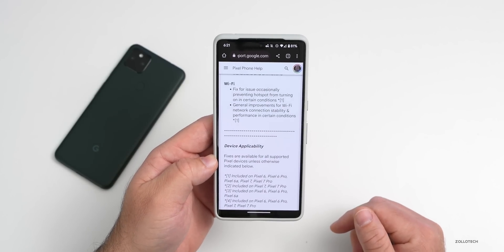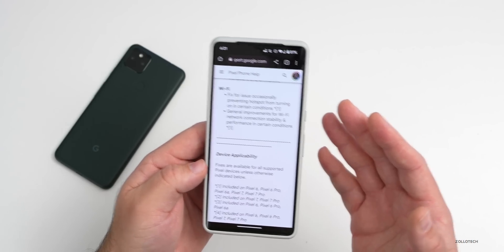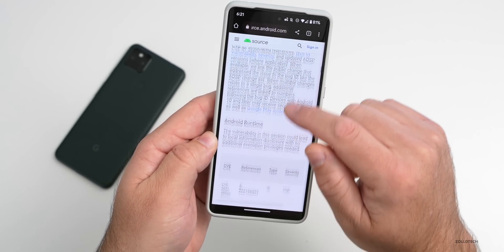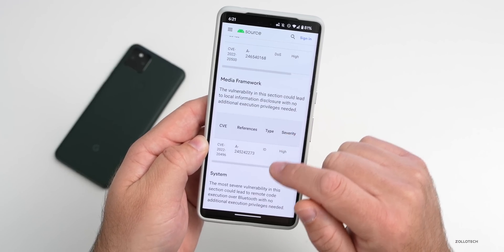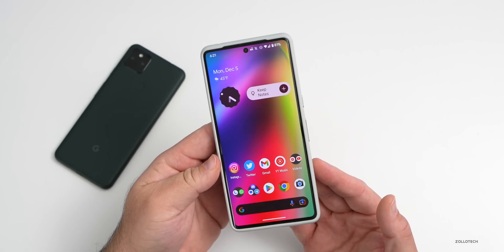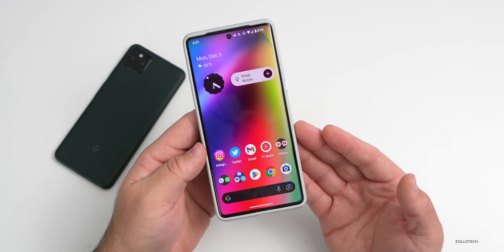As far as security updates, there are over 150 total, depending on Android or Pixel-specific updates. I'll link the security bulletin in the description. Scrolling through the security website, you'll see tons of different changes, everything from media framework to system and more.